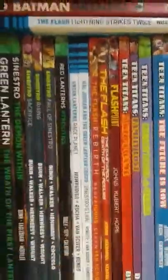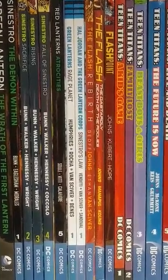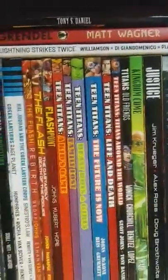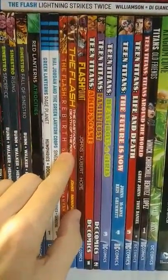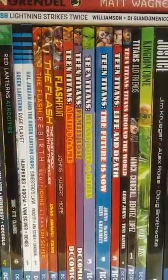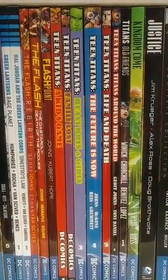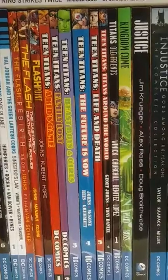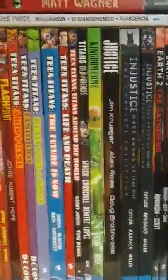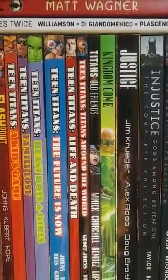And then the current stuff: Green Lantern Rage Planet, and then Hal Jordan and the Green Lantern Corps. Some Flash stuff — Lightning Strikes Twice, that's the current Rebirth stuff. Then the Geoff Johns stuff: Rebirth, Death of the Rogues, and then Flashpoint — those are all the big Flash stories. Moving on to Teen Titans — Geoff Johns again, this is my favorite run. The Kids Game, Family Lost, Beast Boys and Girls, The Future Is Now — that one's my favorite volume because it has alternate reality stuff. Life and Death, Around the World. And then there's a Titans Old Friends which is a separate thing.